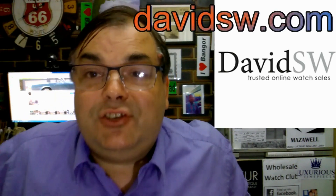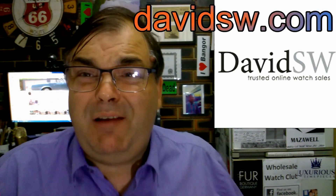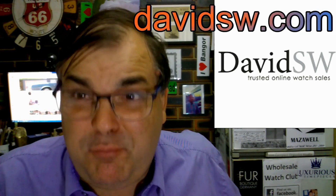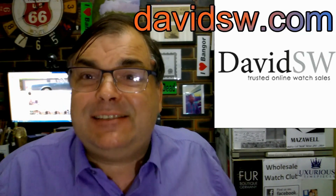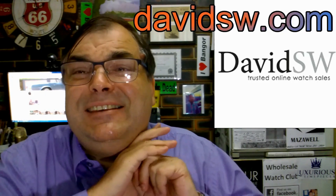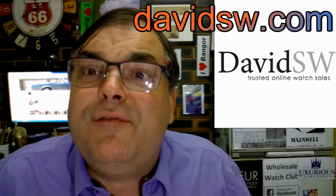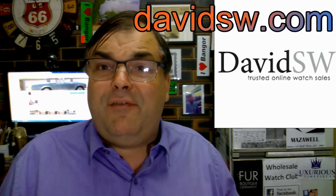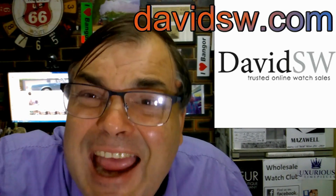Hi guys, Archie Luxury. Who do I recommend in America for quality pre-owned wristwatches? DavidSW. Go to DavidSW.com. He is the best, the greatest pre-owned dealer in all of the United States of America.